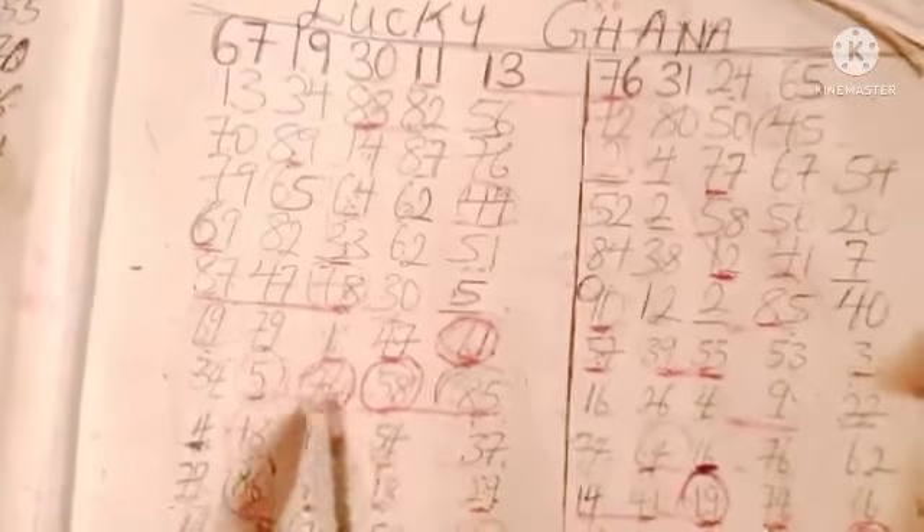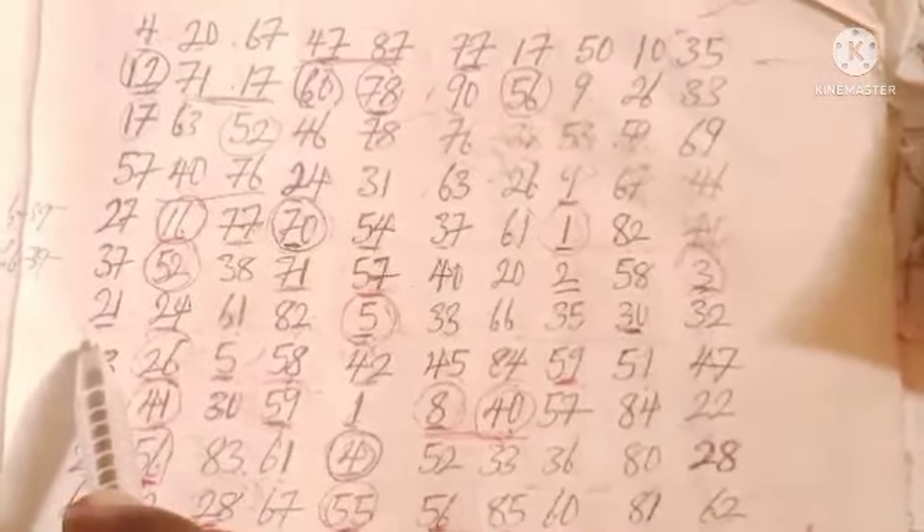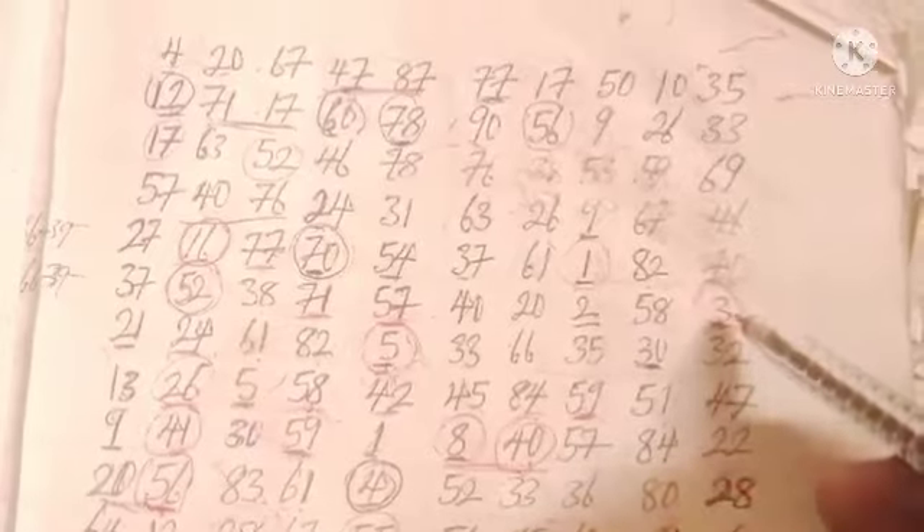So today we are going with single 5 and 58 — these two numbers must drop today, or one of the numbers must actually drop. The main reason why I love single 558 is because it actually dropped the third week here, after playing 21 and 24.